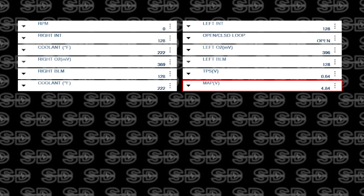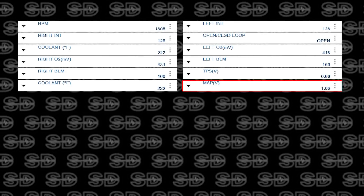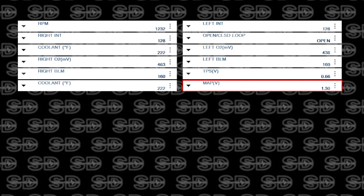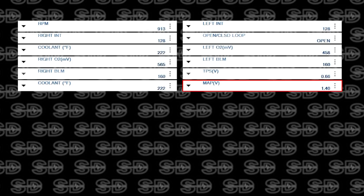MAP voltage — I wanted to look at 4.8 key on engine off, then start it. It's good, that's all I want to see. Voltage dropped on the MAP.